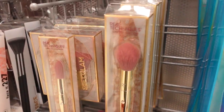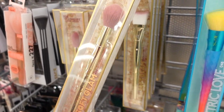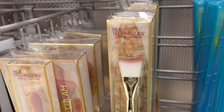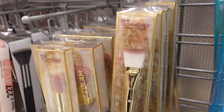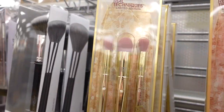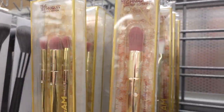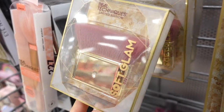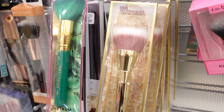They also have this new collection which is so awesome — Real Techniques brushes from the Soft Glam collection. This powder brush is beautiful at $3.99. They also have a brush that could be nice for cream contouring, one for setting under eyes with powder, and a kit with three different eye brushes with really beautiful packaging for $4.99. The singular brushes are all $3.99. There's also this huge fluffy brush you can use for all-over powder, and a stippling brush.